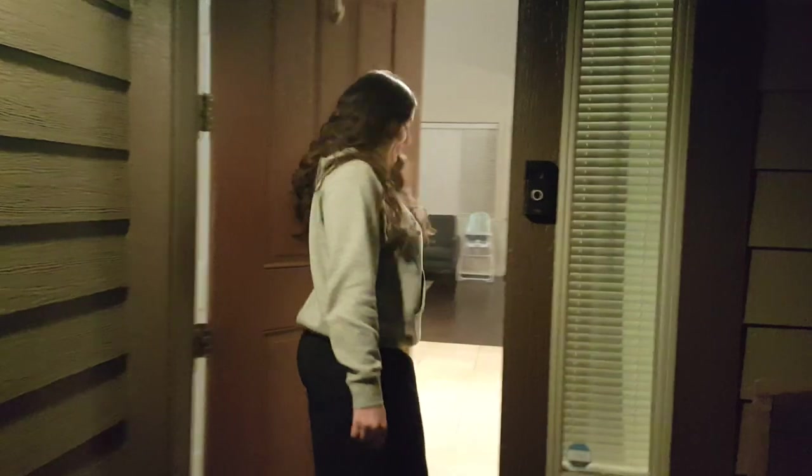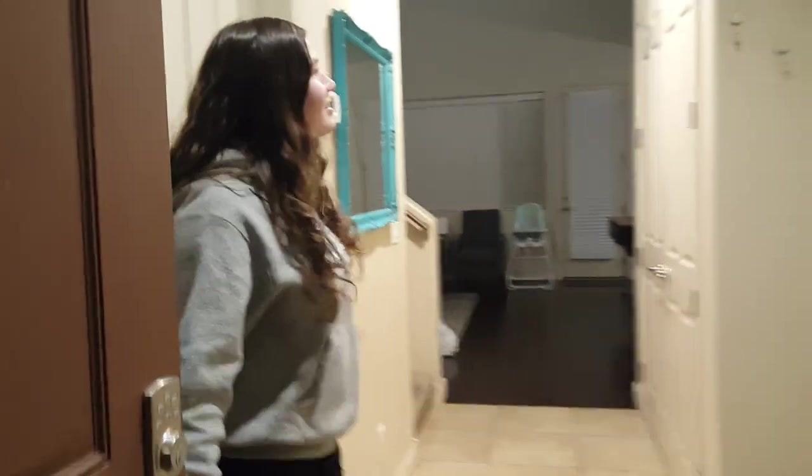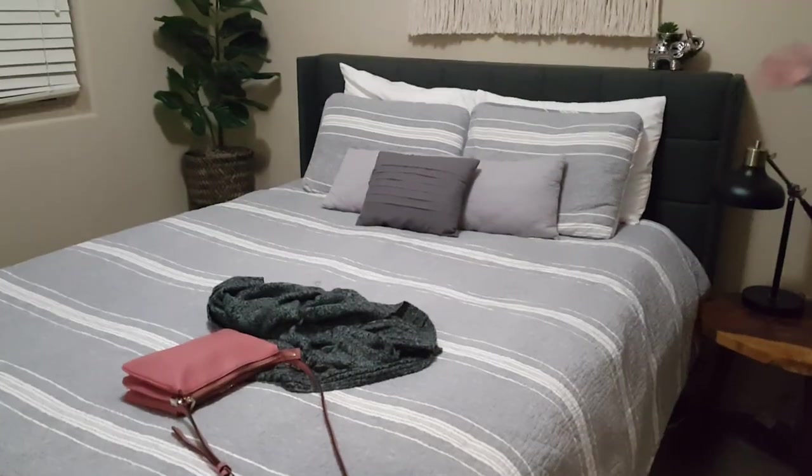Now let's take you inside. You come inside to this nice hallway, we have a nice big closet right there. And right behind you we have the first bedroom on the main floor. This is where my grandparents are staying — very nice.